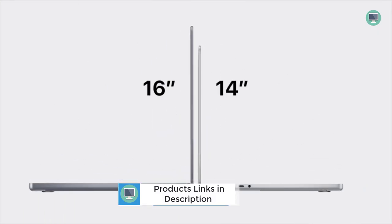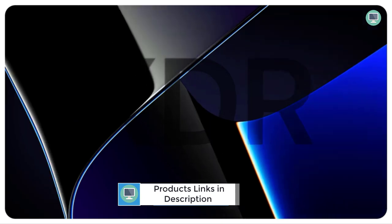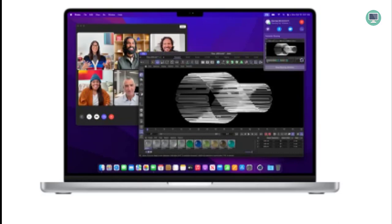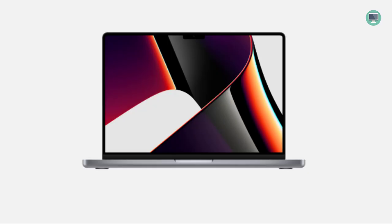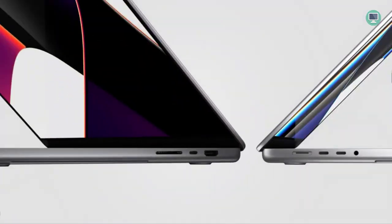With such a long battery life, you can easily work all day without having to worry about recharging. This is especially useful for professionals who need to be productive on the go. The new MacBook Pro comes with up to 8TB of super-fast SSD storage — enough space to store all your important files and applications, with all your work wherever you go.